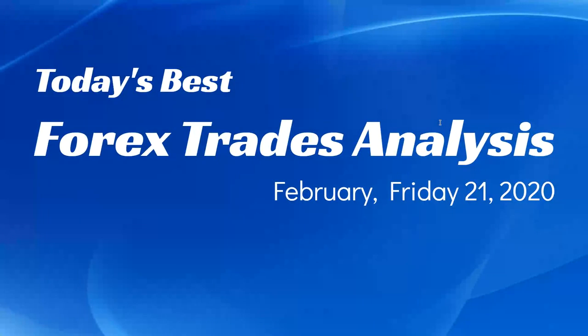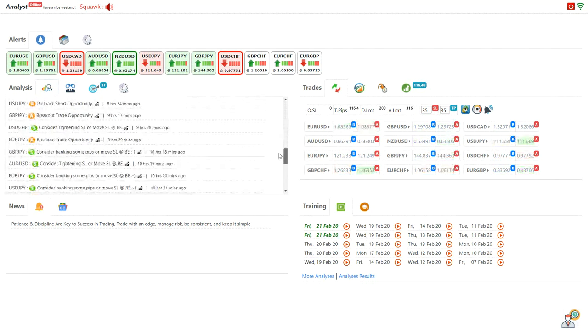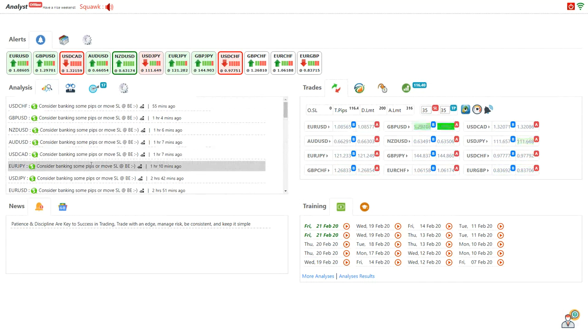Hello traders, today is the 21st of February, Friday 2020. I would like to share today's best forex trade analysis. Just before that, I want to show you my today's trading activity. We had a wonderful day — both the New York and London sessions with amazing volatility, amazing analysis. Most of the analysis hit profit targets nicely. I personally managed 116 pips from those live intraday analyses with live RG Skype support.